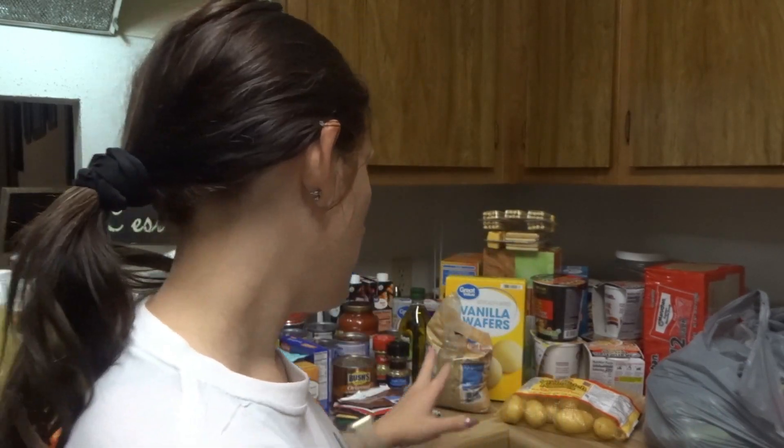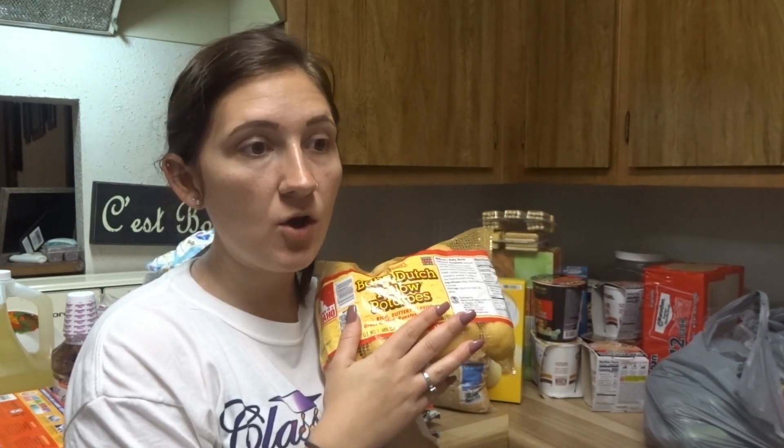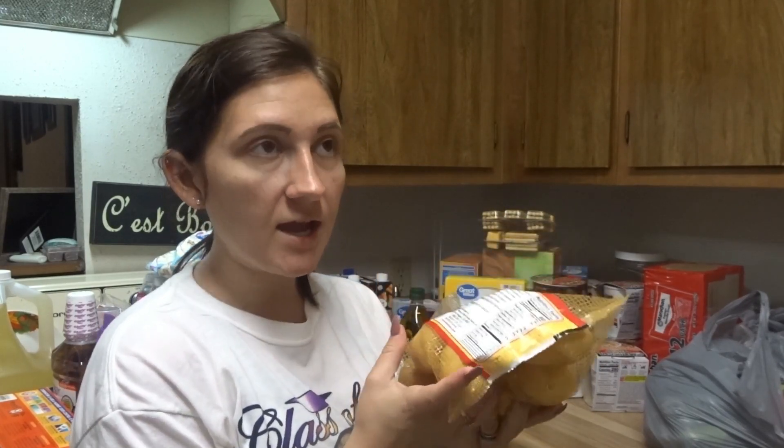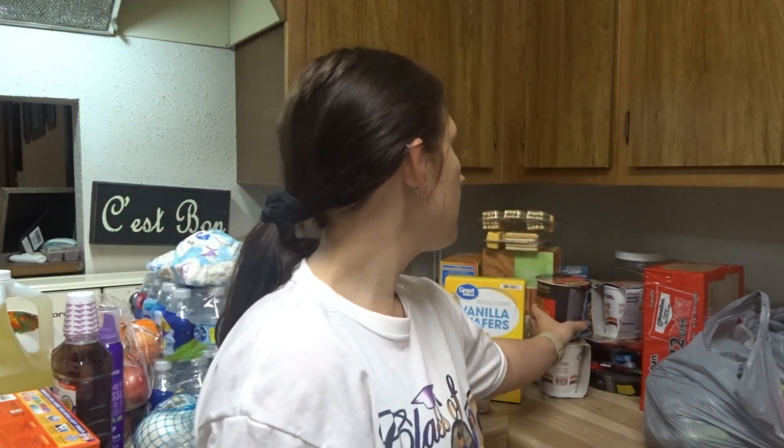I put up all the cold stuff. Now I'm going to show you what else I have. I have these baby Dutch yellow potatoes — you can use these for anything. You can cook them by themselves, or cut them up and put them in a skillet with the chicken apple sausage, broccoli, and all that. They're really good — buttery flavored.